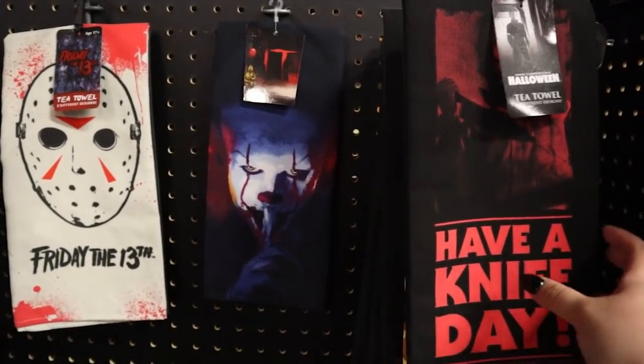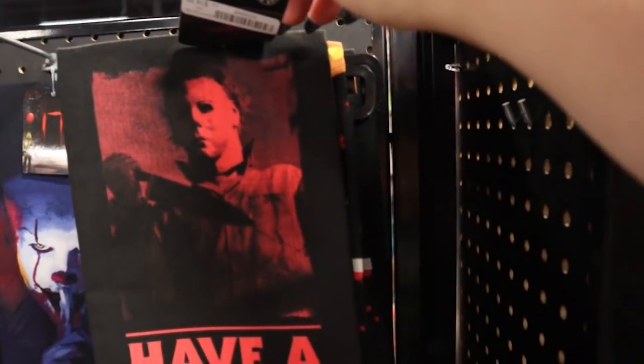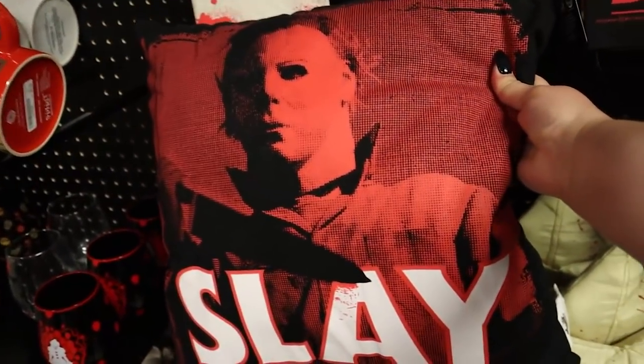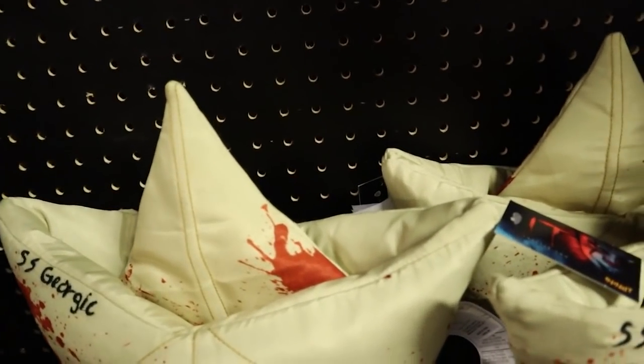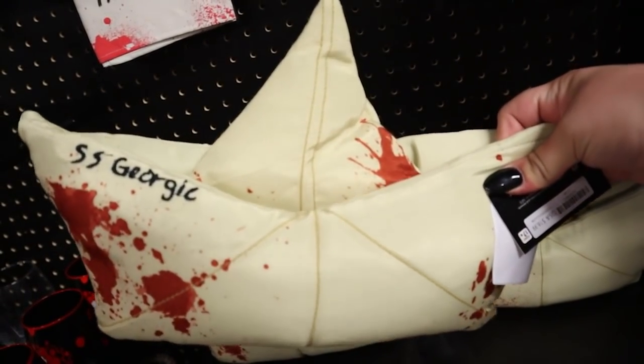We've got Jason — Friday the 13th. 'Have a knife day' with Michael Myers. I remember they had last year a pillow with him that said 'sleigh' — and here it is, that's exactly the one I'm talking about. We've also got a little plushie of the SS Georgie from It. Super fun.